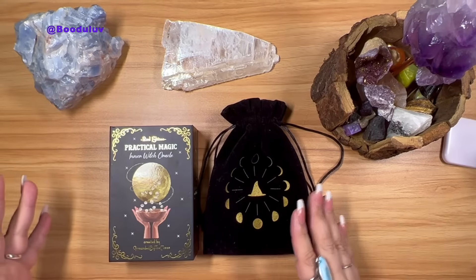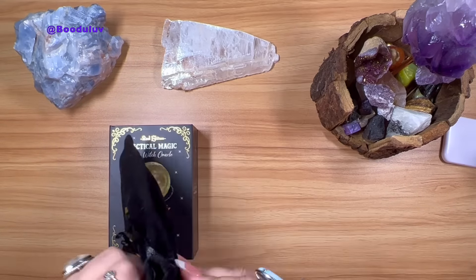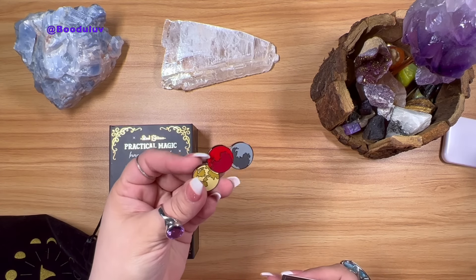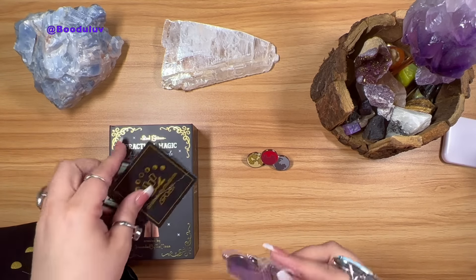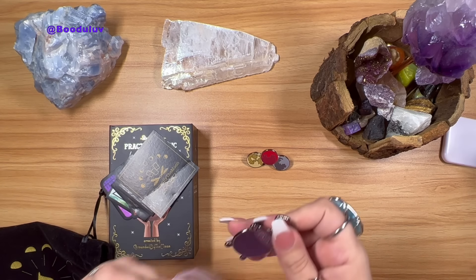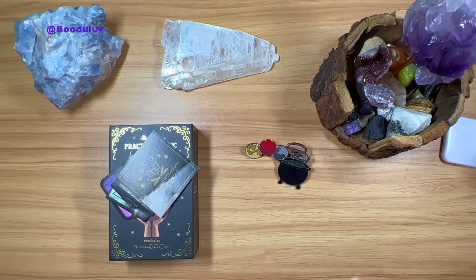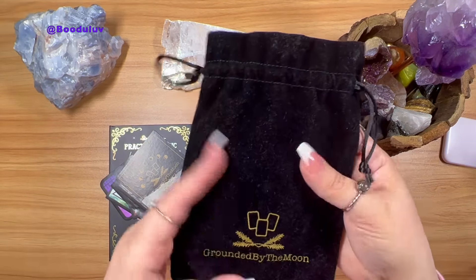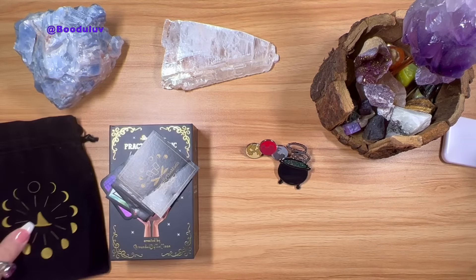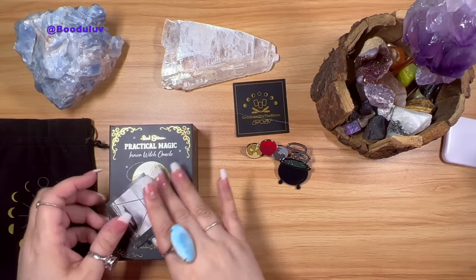With this order I received a beautiful deck and this beautiful bag — the back says Grounded by the Moon. Before we see the deck I want to show you the goodies. I got this beautiful pin, like a cauldron. I love their attention to detail. It's really really good. And look — it's a velvet bag with gold detail, the phase of the moon with the little witch hat. It has a signature here — Joseph, by Grounded by the Moon.